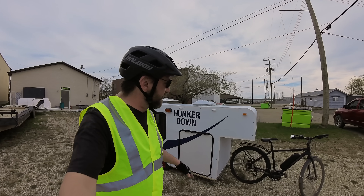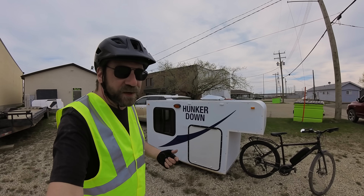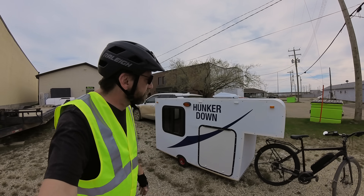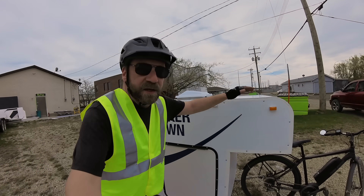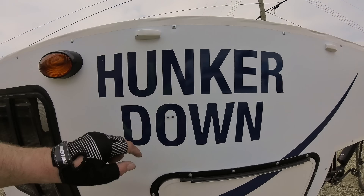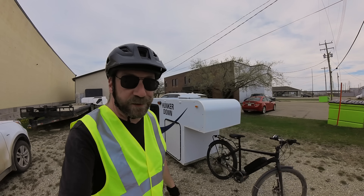Hey guys, welcome to Camping with Steve. This is a beautiful contraption. It took a little trial and error, four days of building it, with kind of improvising as we went. Some jokers put some googly eyes on here. Couldn't have done this without the help from some great friends here. Let's see how this works on the road.